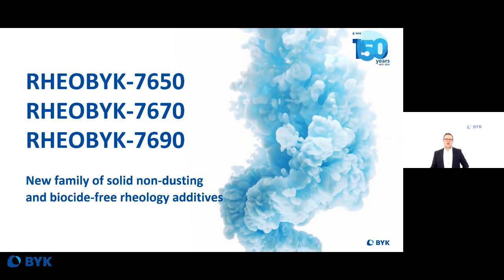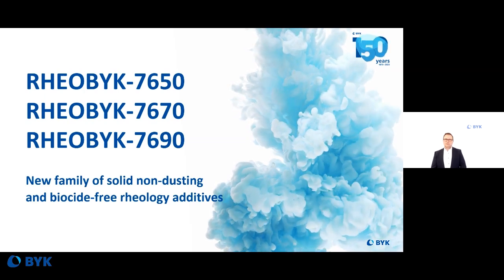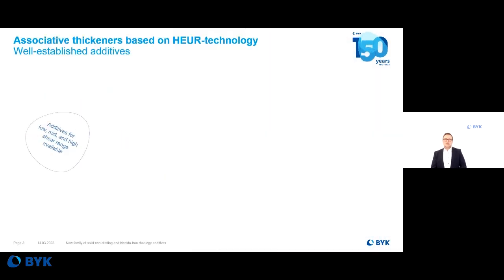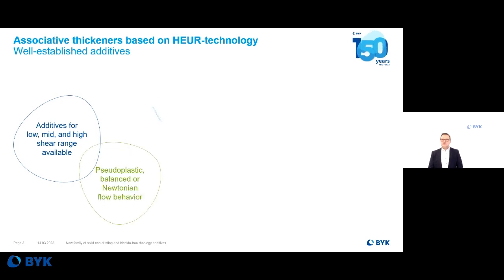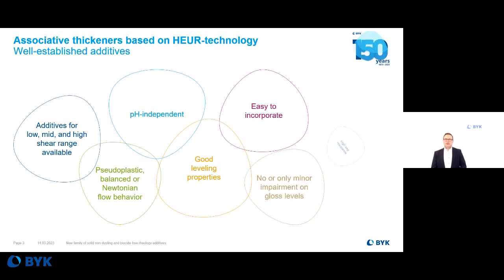This is a new family of polyurethane thickeners in a very special supply form. Associative thickeners in general are based on the so-called HEUR technology — hydrophobically modified urethane technology or chemistry. These are well-established additives used to adjust the rheology at low, mid, or high shear range.